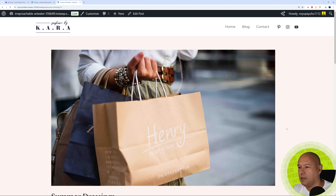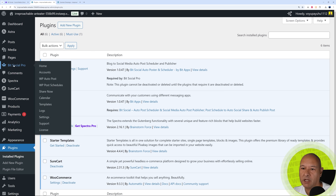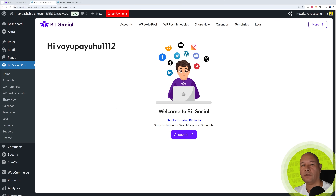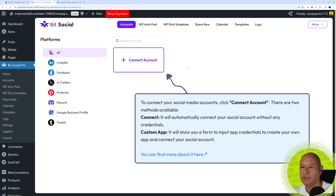Let me show you how to set this up. Go back to the WordPress dashboard — once installed, you'll have an extra tab called Bit Social Pro. Click on it, and step number one is to link your social media accounts. You can link it to LinkedIn, Facebook, Twitter, Pinterest, Discord, Google Business Profile, and Tumblr. With the free version you only have access to LinkedIn and Facebook; with the pro version you have all of them available.